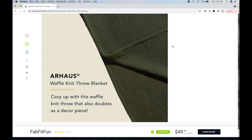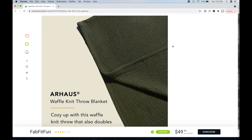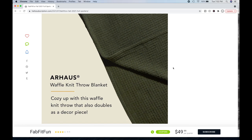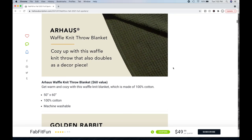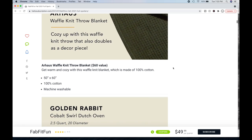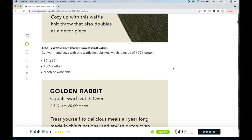Next, you can choose the Our House Waffle Knit Throw Blanket — cozy up with this throw that doubles as a decor piece. A lot of people are excited about this one, but the texture doesn't look so comfy cozy to me personally. It's a $60 value, made of 100% cotton, 50 inches by 60 inches — a good size for the couch. It's machine washable, and I wonder if it's pre-shrunk.